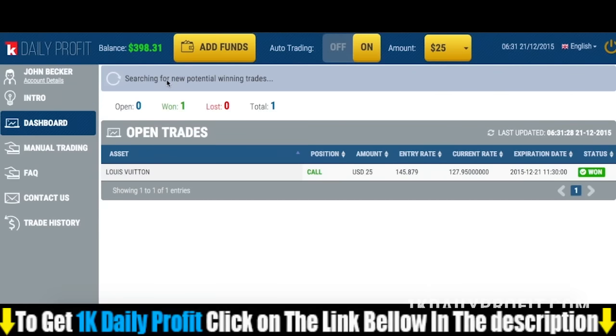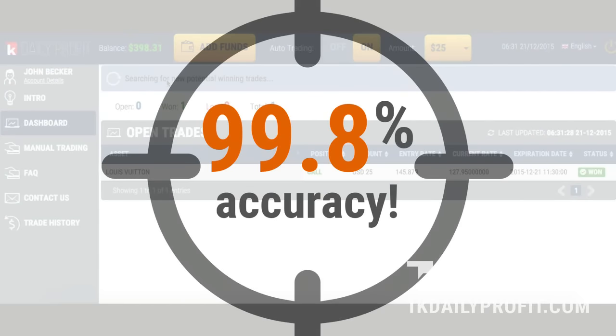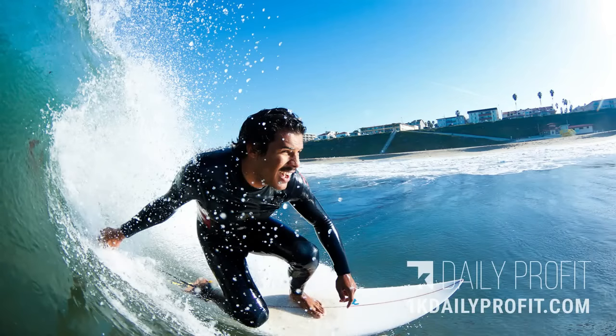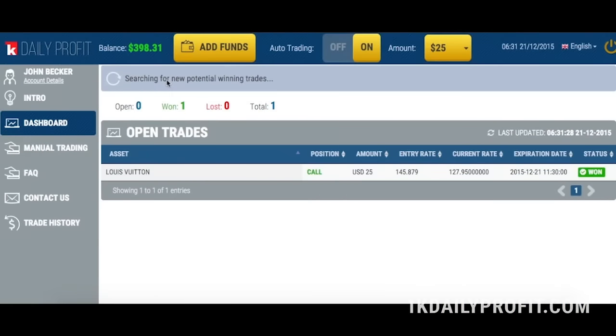It's almost one p.m. here in the Bahamas and I'm getting hungry, so I'm going to go ahead and eat my tuna sandwich while the system works its magic. By the way, you don't have to worry about the software screwing up your trades like all of the other junk out there. The 1K Daily Profit software is like a highly skilled sniper that hits its target with ninety-nine point eight percent accuracy. That means you can go out for a walk, go surfing, or even have a nap, and never have to worry about lost trades or losing your hard-earned money.